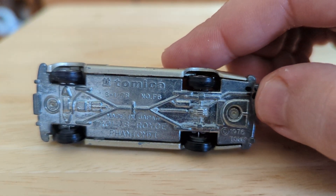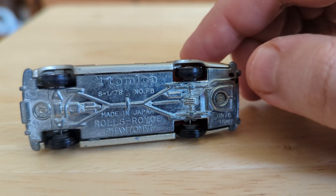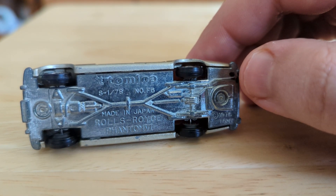And then we'll take a look here at the information on the bottom — Made in Japan, Rolls-Royce Phantom 6.